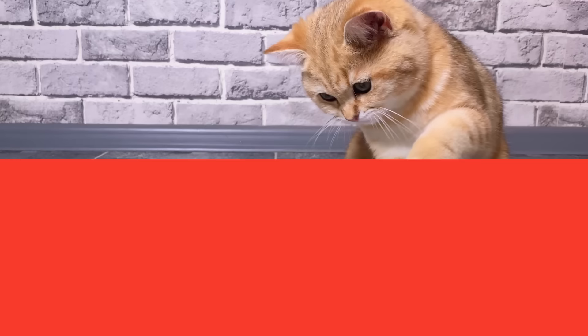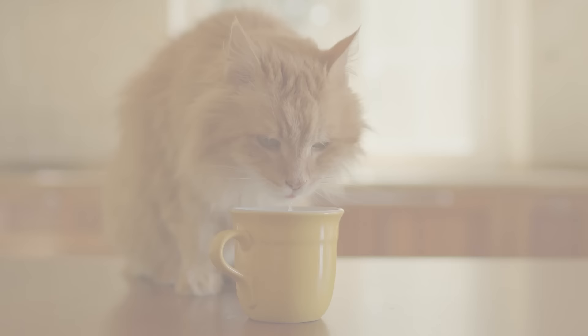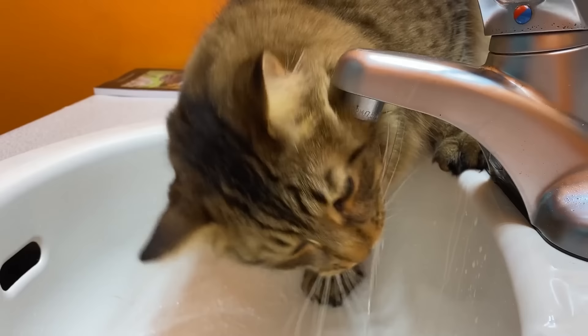Number 12: Just One Water Bowl. Cats are notorious for their low thirst drive — it's a survival blueprint from their desert-dwelling ancestors. But in the comfort of our homes, this means they don't drink enough water, laying the groundwork for kidney issues and urinary tract problems. Compound that with their peculiar disdain for water bowls too close to their food, as cats instinctively avoid water near their kill to sidestep contamination. Cats are also drawn to moving water, as it signals freshness.